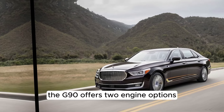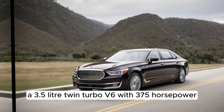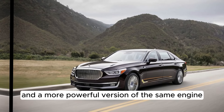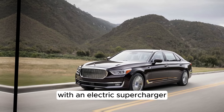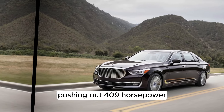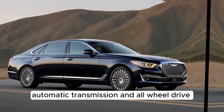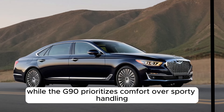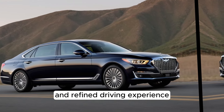Under the hood, the G90 offers two engine options: a 3.5-liter twin-turbo V6 with 375 horsepower, and a more powerful version of the same engine with an electric supercharger pushing out 409 horsepower. Both engines are paired with an 8-speed automatic transmission and all-wheel drive. While the G90 prioritizes comfort over sporty handling, it still delivers a smooth and refined driving experience.